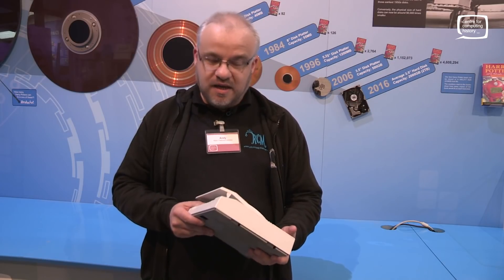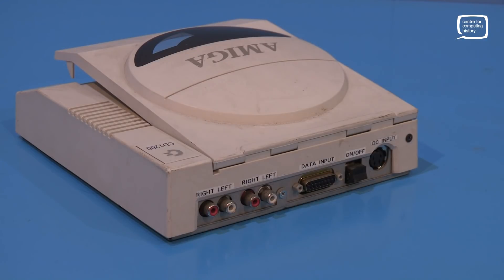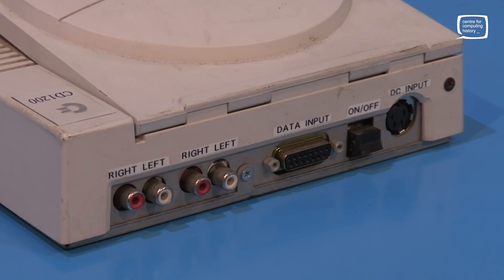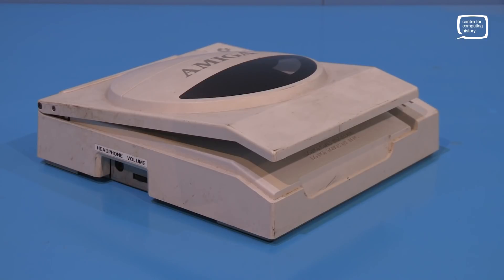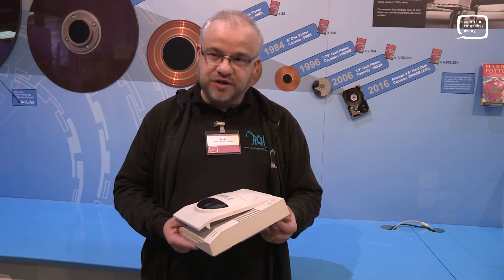Yeah, it is pretty special. What is it? It's a prototype CD drive for the 1200, but it's actually more than that because it turns the 1200 into a CD32. We believe there were 20 made, and we think that this might be the last one in existence.